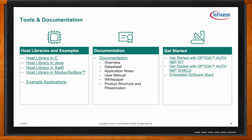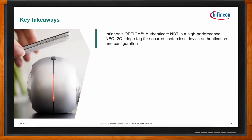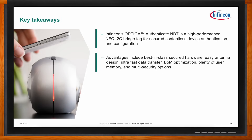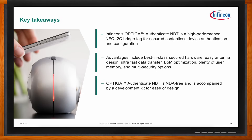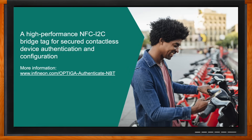The key takeaway is that OPTIGA Authenticate NBT is a high-performance NFC I2C bridge tag for secure contactless device authentication and configuration. The advantages it offers include best-in-class secure hardware, easy antenna design, ultra-fast data transfer, BOM optimization, plenty of user memory, and multiple security options. OPTIGA Authenticate NBT is RoHS-free and is accompanied by a development kit for ease of design, with example applications offered as a starting point for custom designs.